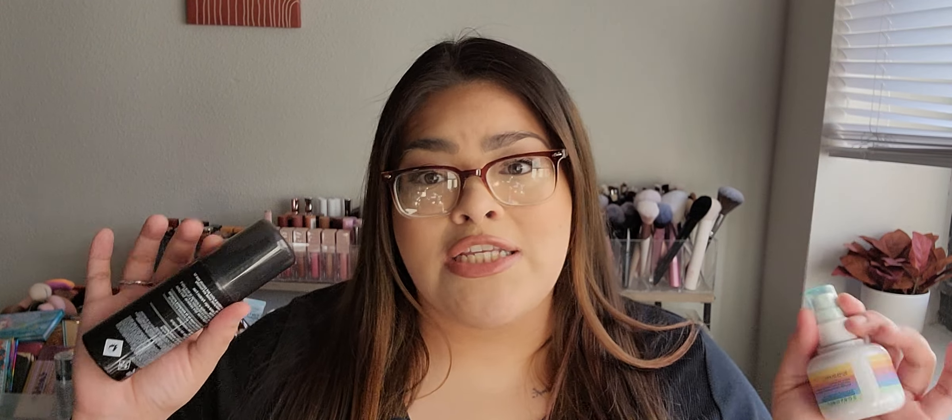Now let's talk about setting spray because I personally am a huge believer of setting spray. I think that makes a huge difference. These two right here have been game changers for me personally. I discovered this Sephora Collection one because when the Milk Makeup one, the $36 one released, I refused to pay $36 for a setting spray. Even with the 20% off, it still doesn't sit right with me.